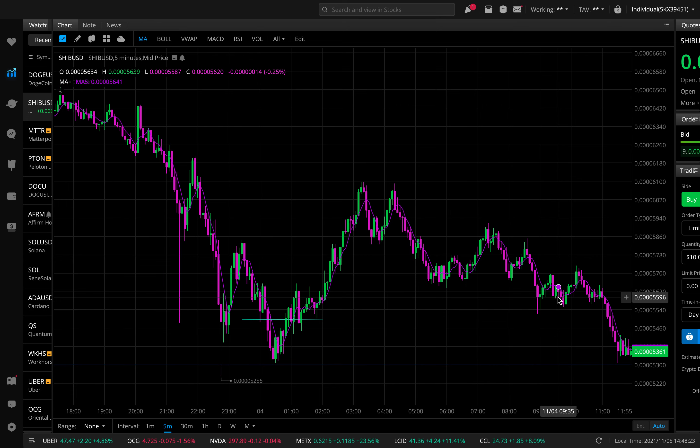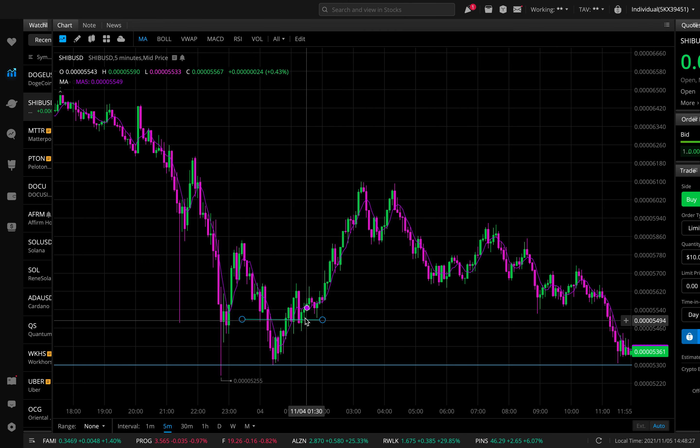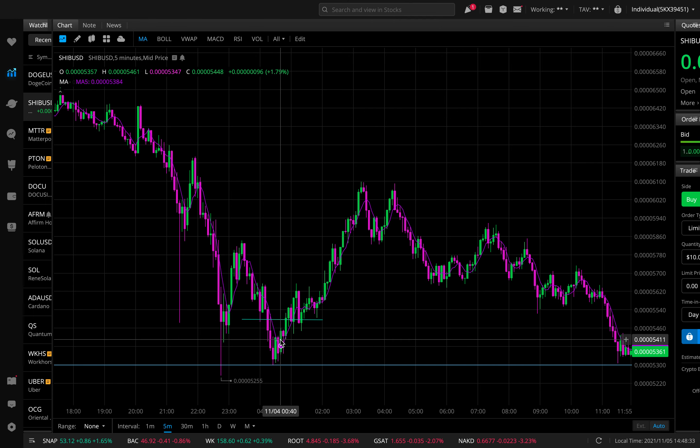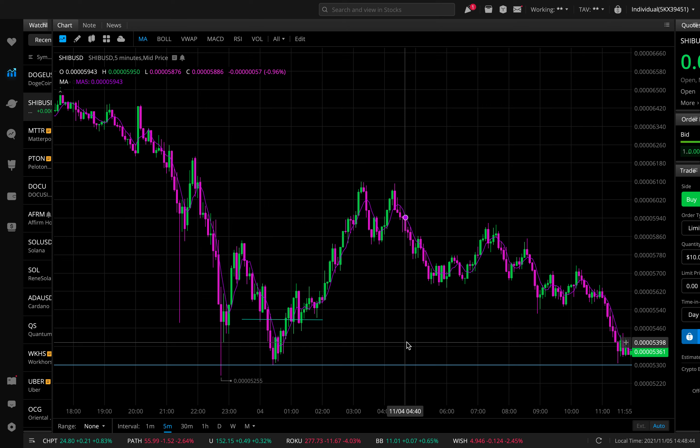These are the type of plays I'll be giving you guys. You can always check the video back — I gave you this level way before, showed you where I was looking for pressure and we got that pressure. I'll also give my advice on some future plays I'm looking at for Shiba as well. Make sure you guys smash the like button, subscribe, turn on post notifications so you don't miss updates, and share the video with friends and family.